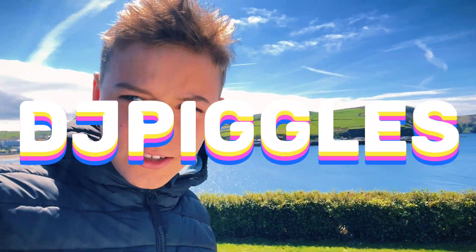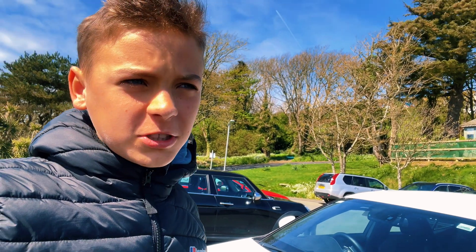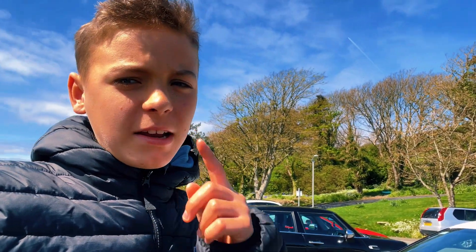Hello, today I'm going to climb up the — what's it called again — Bradahead. I do cross country up there.